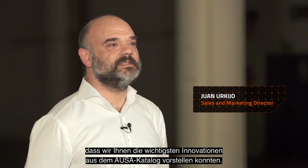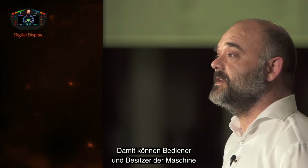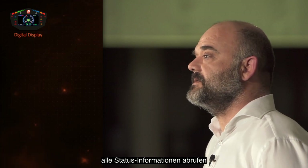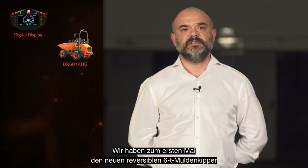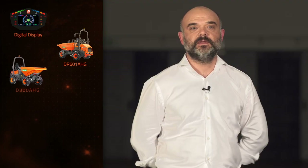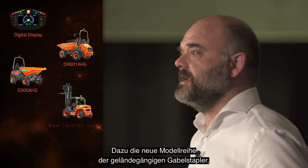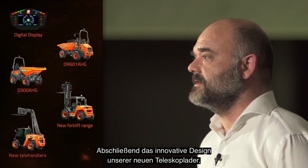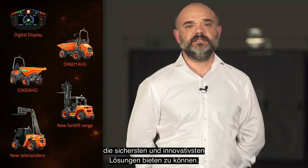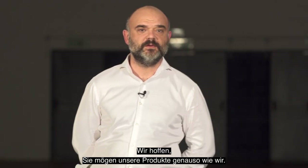We are very proud to have been able to present all these major innovations in AUSA's catalogue. We have presented the new digital display, which we have incorporated in our machines. It allows the operator and the owner to obtain all the status information and dramatically reduce downtime. We have seen the new 6-ton capacity reversible damper for the first time, which has the best all-terrain performance on the market. We have also presented the D300AAG damper, a model added to our catalogue which stands out for its great toughness. In addition, the new all-terrain forklift range, a revolution in the sector and undoubtedly the most advanced on the market. Finally, the innovative design of our new telehandler, which continues the evolution of the technological line of all AUSA vehicles. These impressive new products are already available and you can order from your nearest dealership.